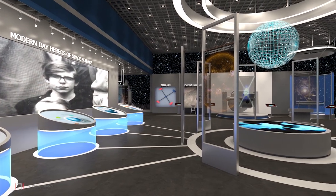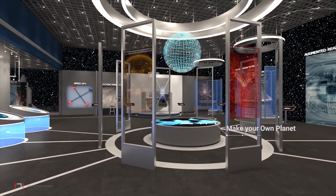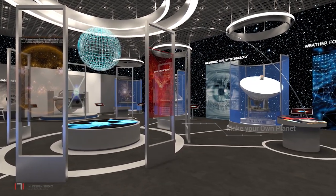The next zone includes exhibits related to the modern day achievers in space science, satellites, space probes and launch vehicles.